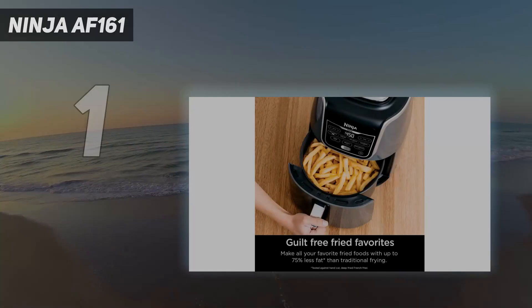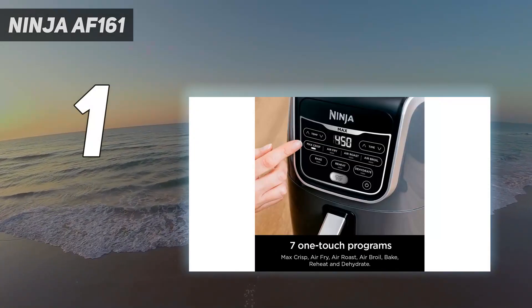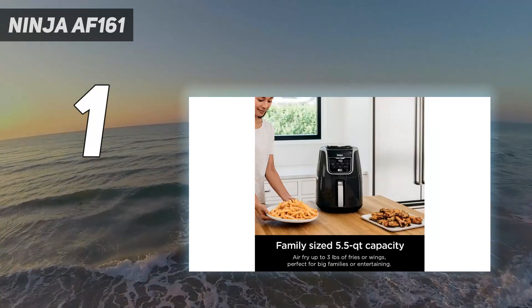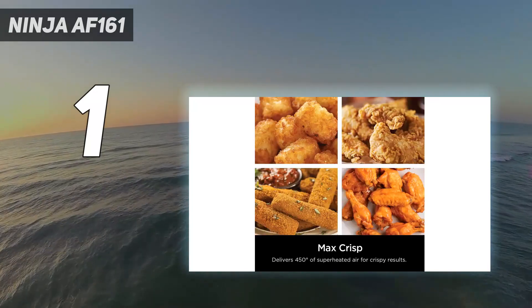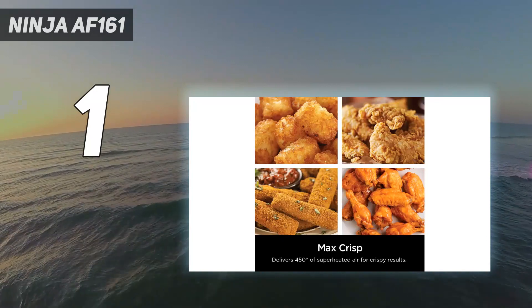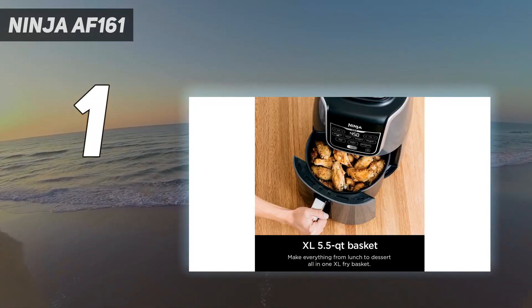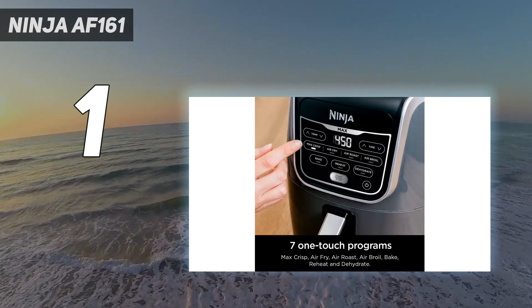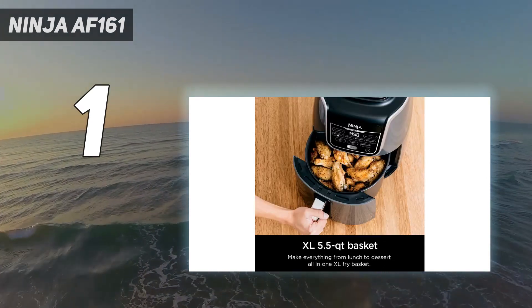And number 1: the Ninja AF-161. The 5.5-quart basket-style Ninja Air Fryer Max XL continues to be the top performer in our air fryer tests. It makes the crispiest and most golden chicken wings we've come across, which are juicy and not dry, in the shortest amount of time. It also scored the highest marks across the board for ease of use, thanks to its intuitive, easy-to-read buttons and clear and useful owner's manual. During our tests, the air fryer basket slid in and out easily, which made handling a breeze.